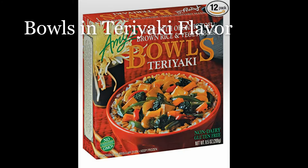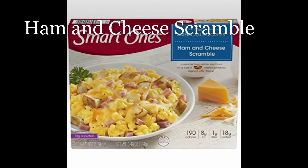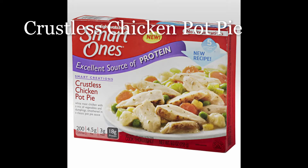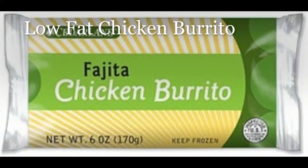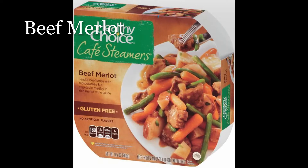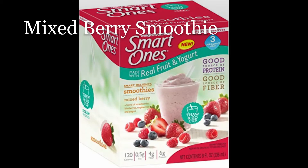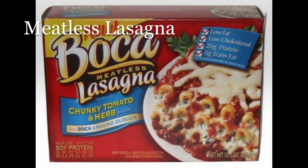Bowls in teriyaki flavor, garden vegetable enchilada, ham and cheddar scramble, crustless chicken pot pie, low-fat chicken burrito, beef merlot, mixed berry smoothie, and meatless lasagna.